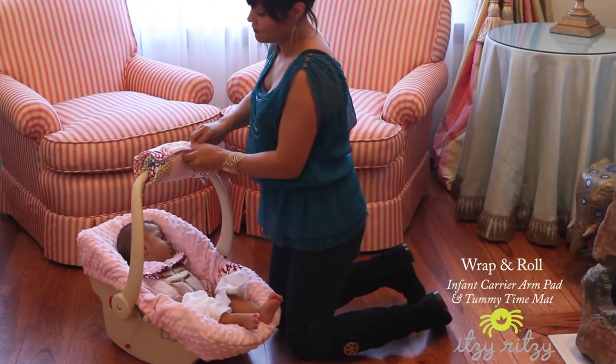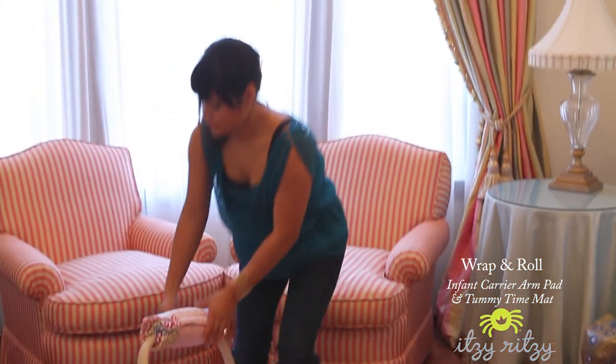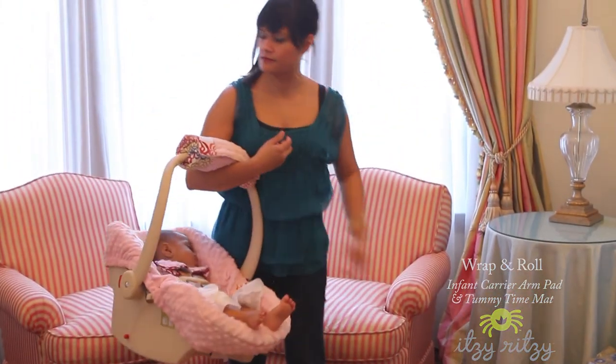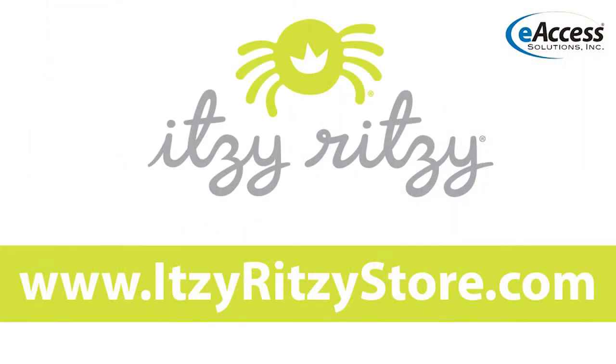The wrap-n-roll can also be used as a changing pad or blanket. And as Daily Candy says, you have to love a product that does so many things, all without taking up a lick of space in your diaper bag. The wrap-n-roll coordinates with Baby Ritzy Rider infant car seat cover and hood, sold separately.